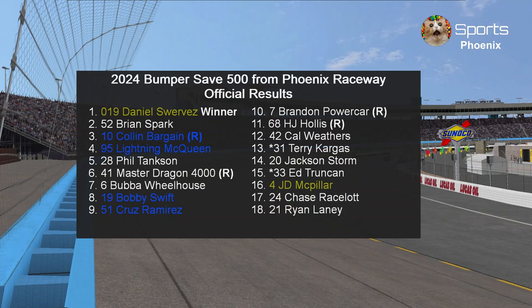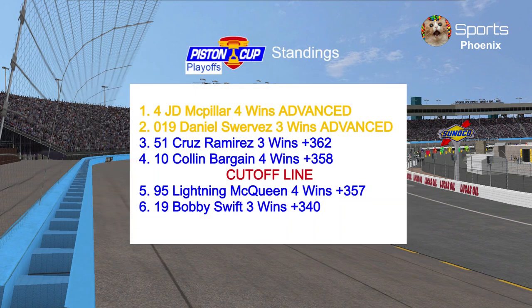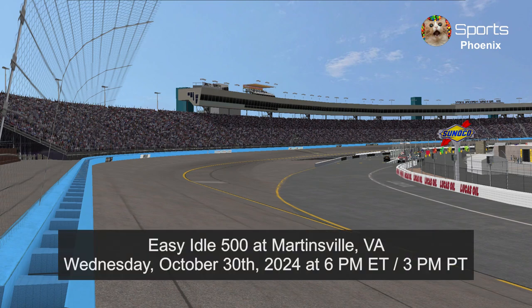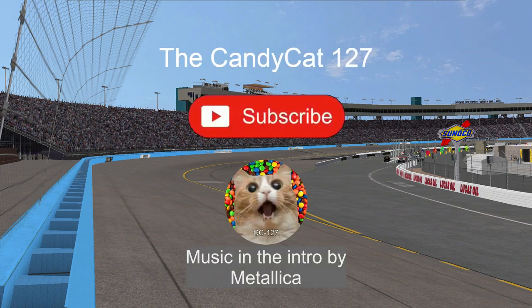Here are the official results: Bubba Wheelhouse is the fastest car of the day. Here are the playoff standings after this race — J.D. McPillar and Daniel Swerves are now in the championship four. Cruz Ramirez is still above the cutoff line. It's going to be competitive next week because Colin Bargain and Lightning McQueen will be fighting for a spot in the championship four, and Bobby Swift is now in a must-win situation. Next week we're racing at Martinsville Speedway for the EZ Auto 500, starting Wednesday, October 30th at 6 p.m. Eastern and 3 p.m. Pacific. Thank you guys for watching — don't forget to like and subscribe. This is the CannaCat 127, signing out. Let's go!